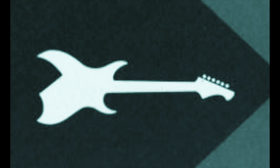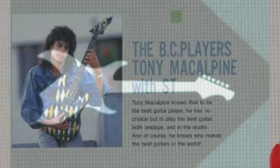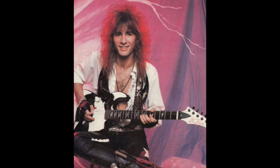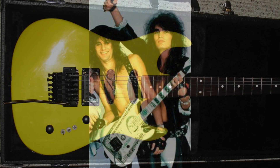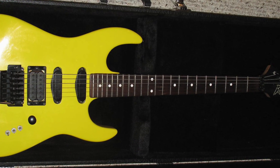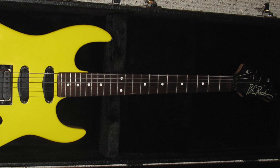BC Rich, founded in 1969 by Bernie Rico, had innovative designs, neck-through bodies, and amazing electronics designed by Neil Moser. But by 1985, probably from pressure from Charvel, Jackson, and Kramer, they started making super strats. This guitar is what I would consider in player's condition, which is fine because I bought it not as a collector's piece — it's something I want to play.